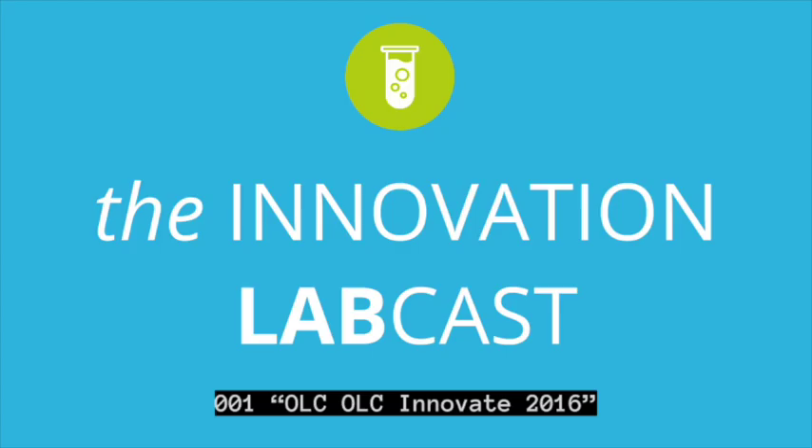Hello, everybody. Welcome to the first ever episode of the Innovation LabCast. I'm Dave Goodrich, your host. Today I'm so excited to be with you because it is April 18th, 2016, the day before I travel out to the OLC Innovate Conference in New Orleans. I am just ecstatic about being there.